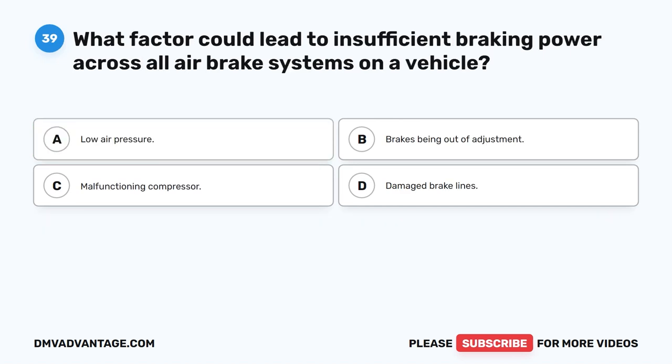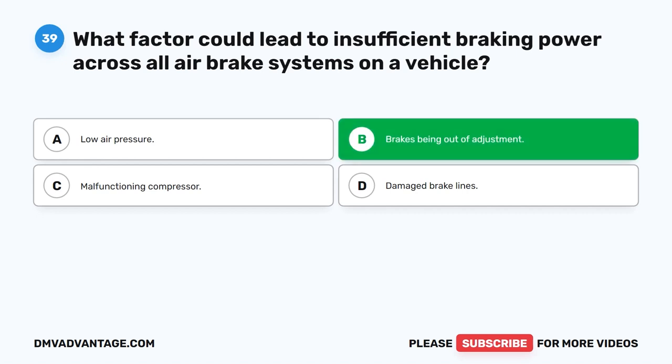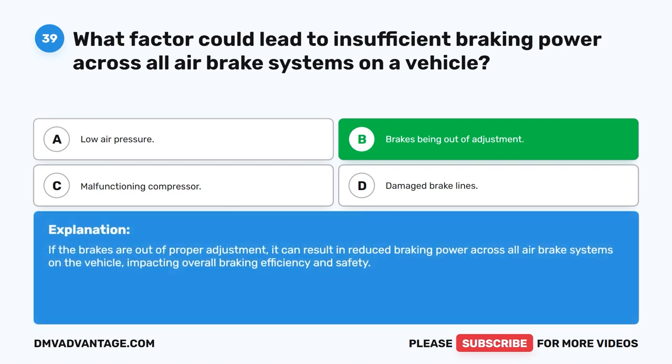Question 39. What factor could lead to insufficient braking power across all air brake systems on a vehicle? The correct answer is B: brakes being out of adjustment. If the brakes are out of proper adjustment, it can result in reduced braking power across all air brake systems on the vehicle, impacting overall braking efficiency and safety.